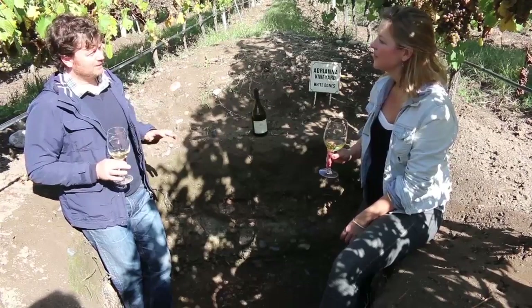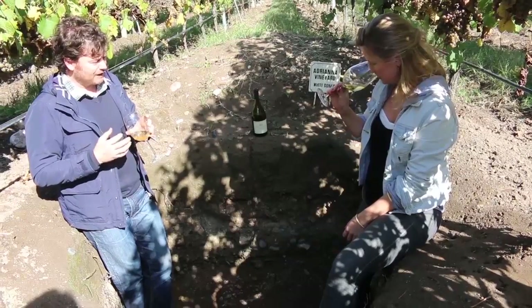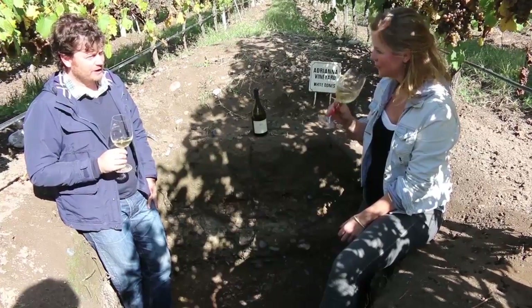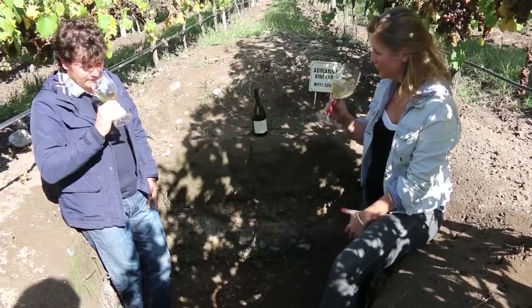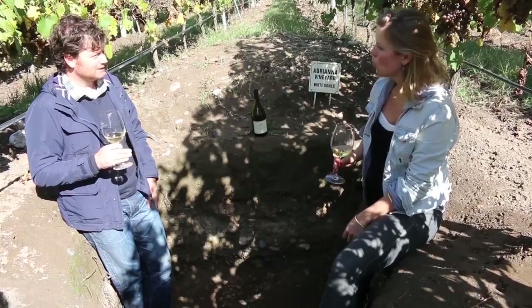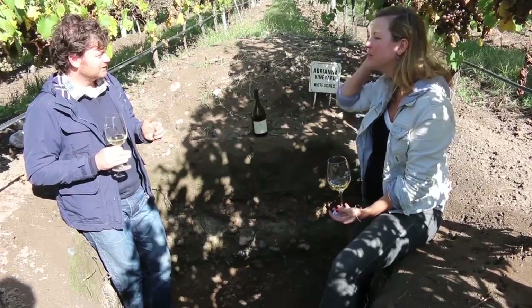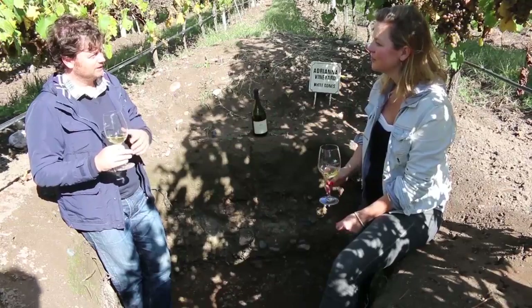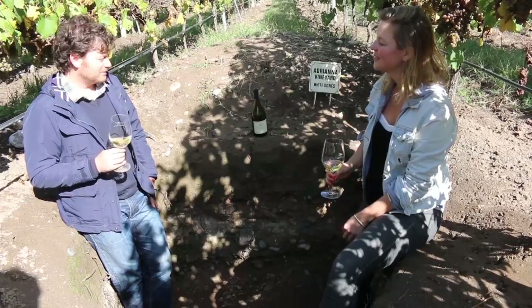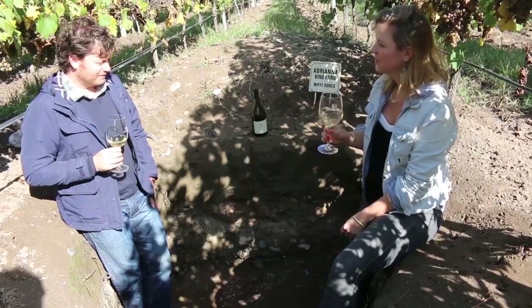In this microclimate and this soil, we found that it delivers some floral notes like lavender, and very nice acidity — very fresh, very refreshing wine. You can age it. We started in 2003 but didn't release the wine until 2009. The first vintage was 2009. We were doing research to be sure there is a correlation between the site and the wine. The evolution of the wine is amazing. So I would say minerality, lavender, and a great aging potential.